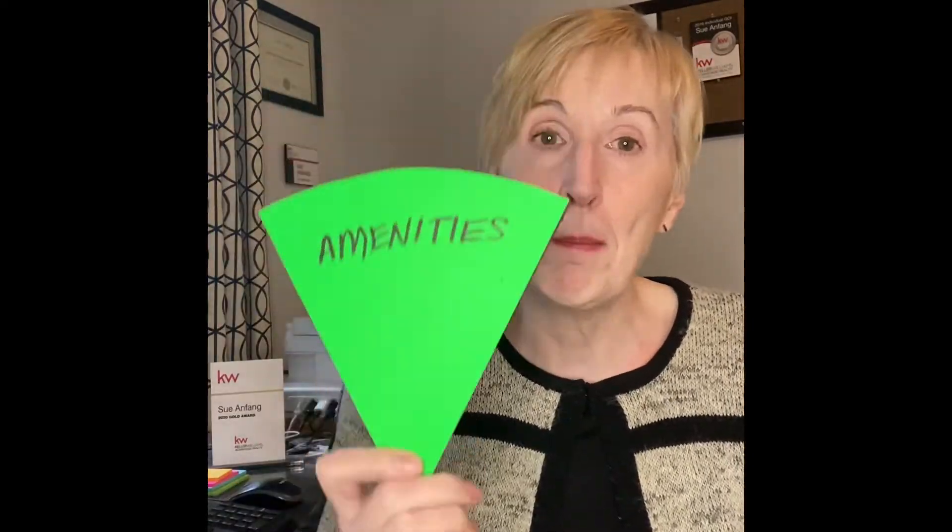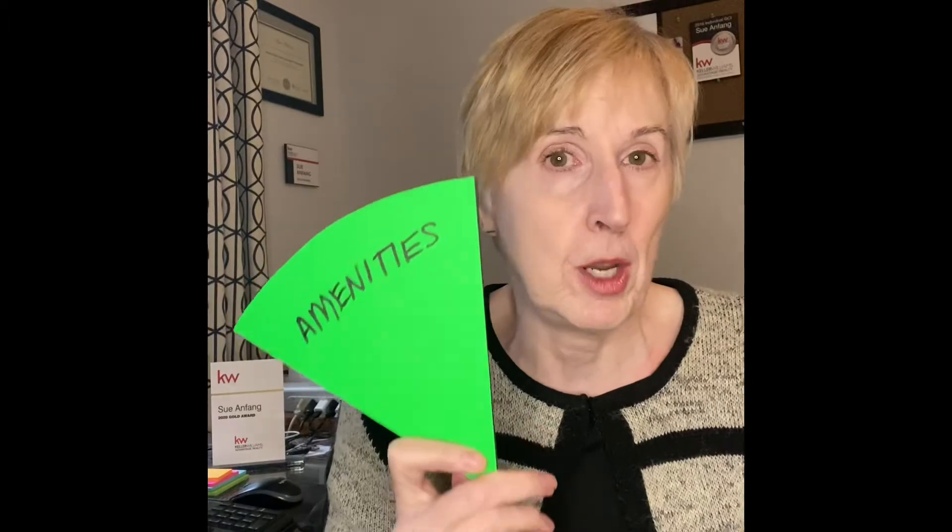One of the pie pieces is the reserve fund — this is the savings account for the condominium corporation that's set aside for capital expenses and repairs. One slice of the pie is for the amenities, so that keeps the gyms in order, repairs the pool when it needs it, and all of those things. Another slice goes to the utilities that are covered in your maintenance fees, and so on.